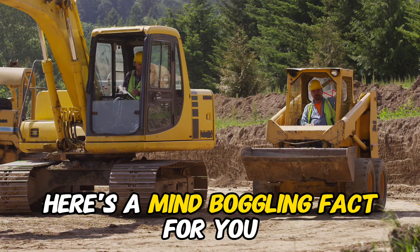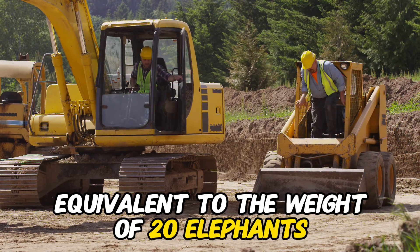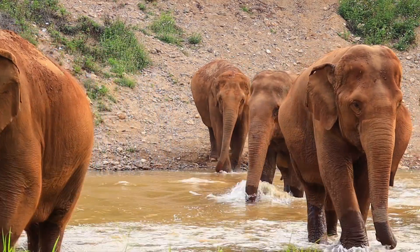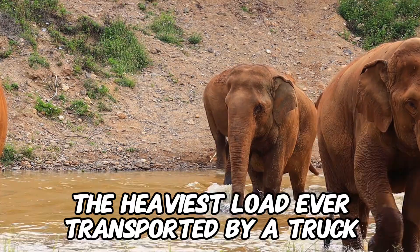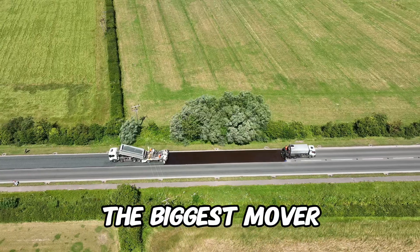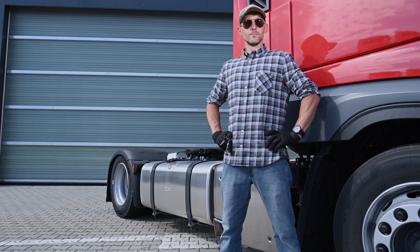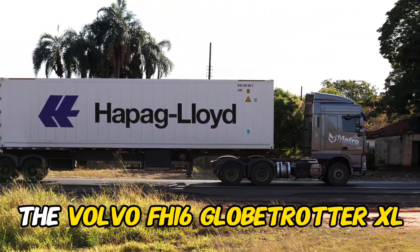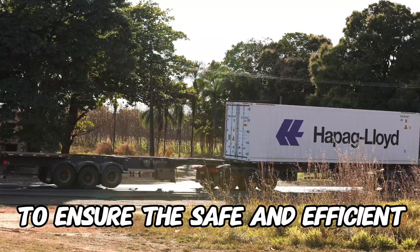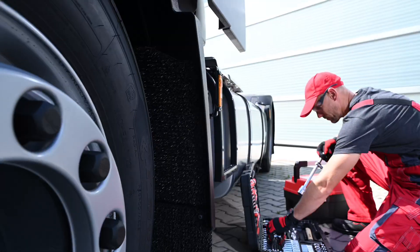Here's a mind-boggling fact: the Volvo FH-16 Globetrotter XL can carry a load equivalent to the weight of 20 elephants — that's the kind of heavy lifting we're talking about. The heaviest load ever transported by a truck weighed over 800 tons, carried by a specially designed truck called Biggest Mover. It's not just about raw power; it's about strategic planning and cutting-edge technology. The Volvo FH-16 utilizes advanced logistics systems — from route optimization to real-time monitoring — ensuring every detail is meticulously managed.